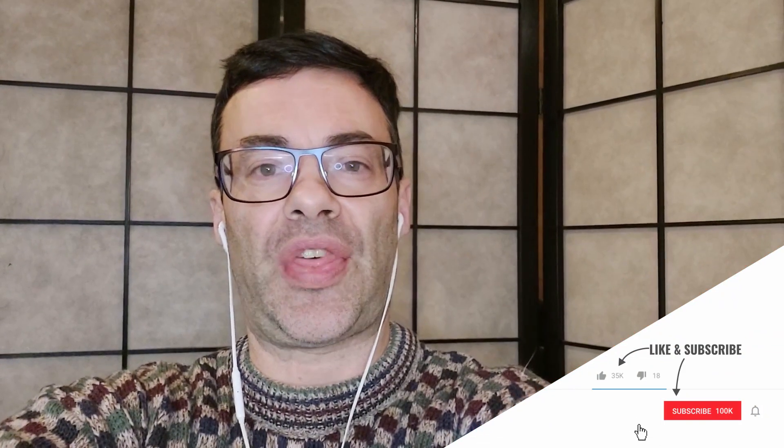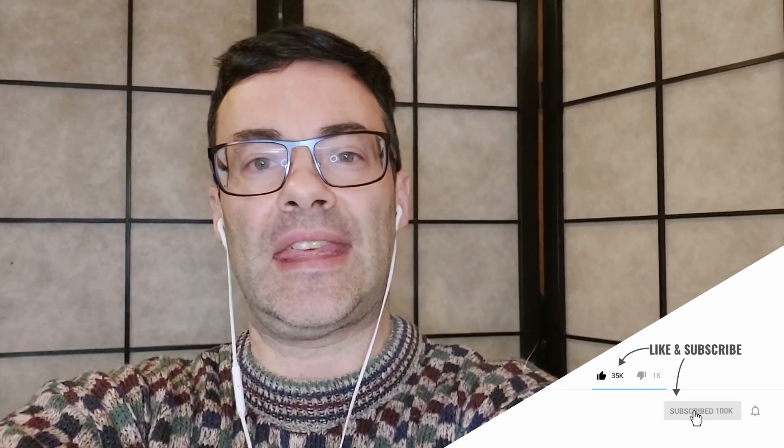Well, I hope you enjoyed this video. If you did, hit that like button and subscribe, and hit that notification bell to be notified when more of my videos come out. Until next time, thanks for watching.